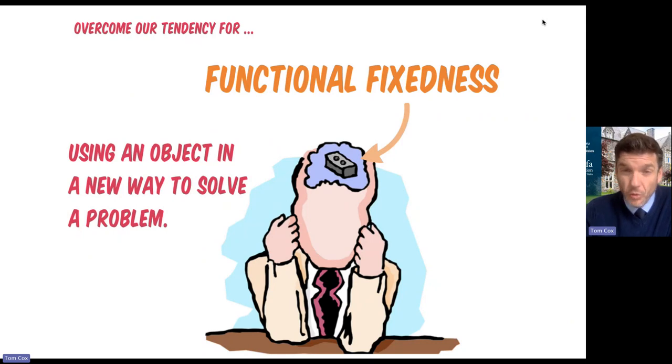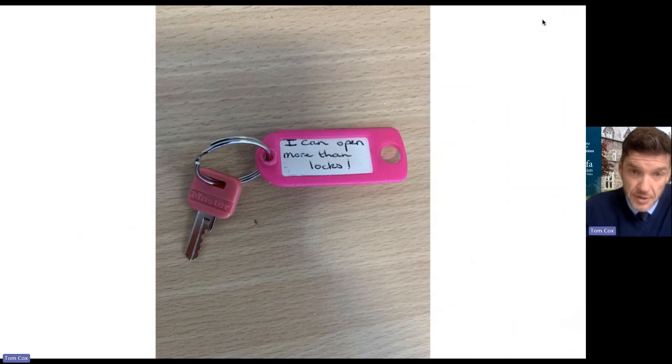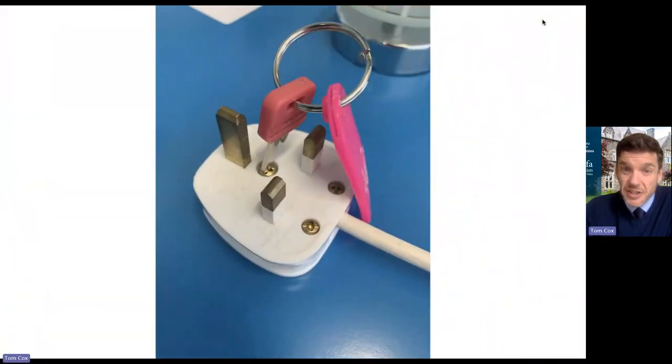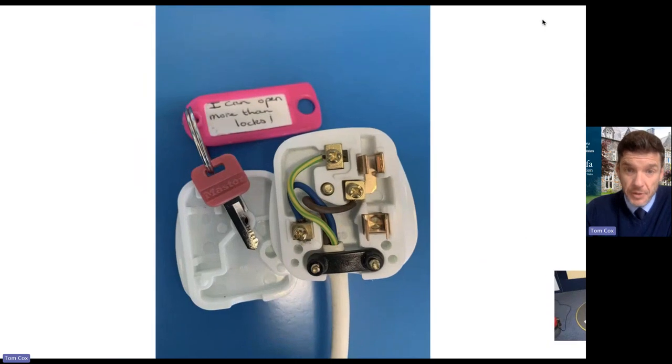In order to be successful with this problem, you needed to overcome your tendency for functional fixedness — using objects in a new way to solve a problem. This is something that I always put into my escape rooms. Learners will find a key that says 'I can open more than locks.' They'll use the key to open up a lock, and then later on there's a plug which they need to open to put a fuse in to turn some lights on. There is no screwdriver in the room, and eventually, when they overcome their functional fixedness about the key, they discover that the key can be used as a screwdriver.